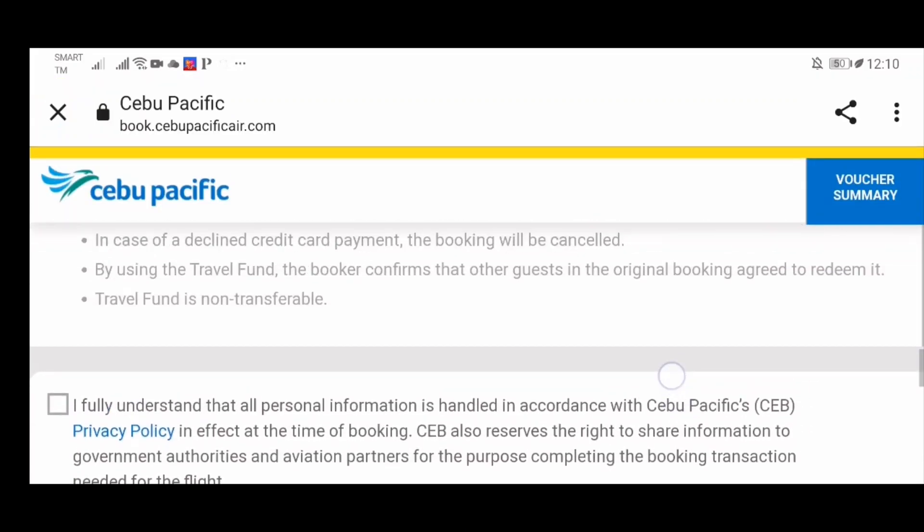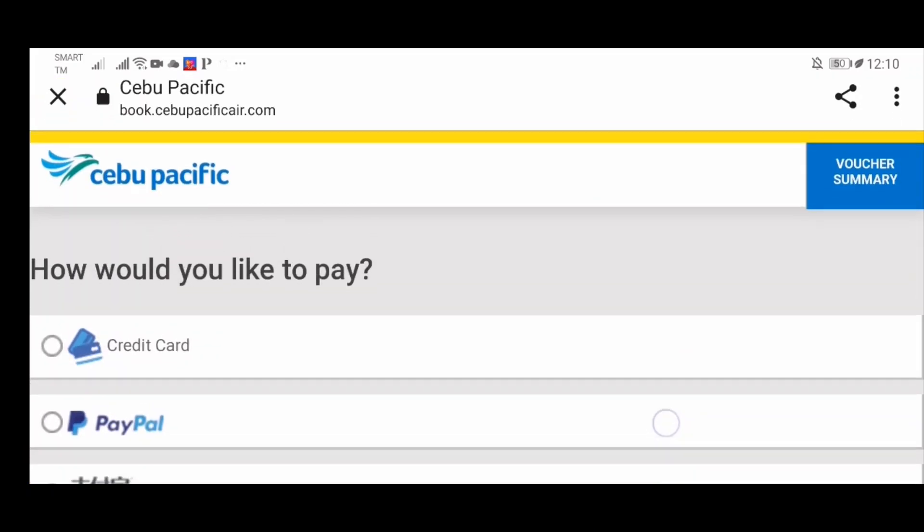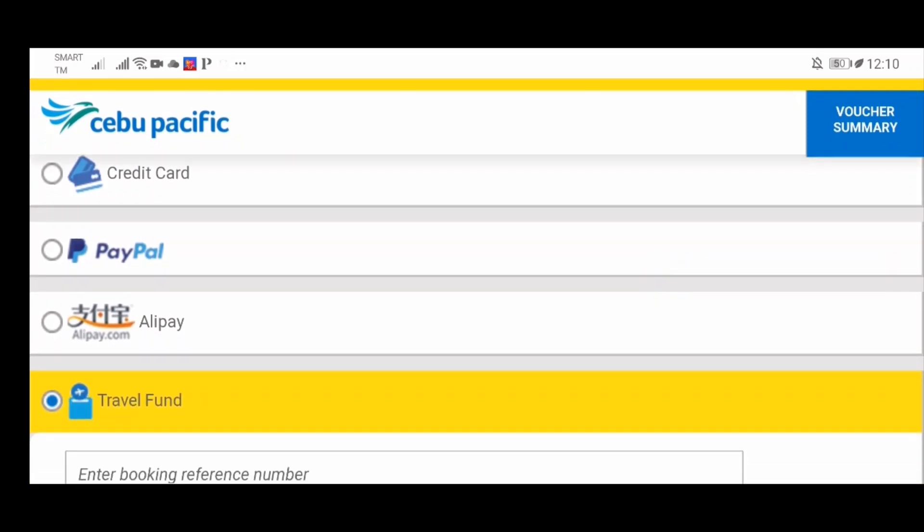What's good about this is there are a lot of payment methods available. If you have travel funds from your previous canceled flights, you can actually use that. On my end, that is what I did — I had travel funds from my GetGo account. So we actually paid for four vouchers, and that costs around 1,500. Very sulit, right?